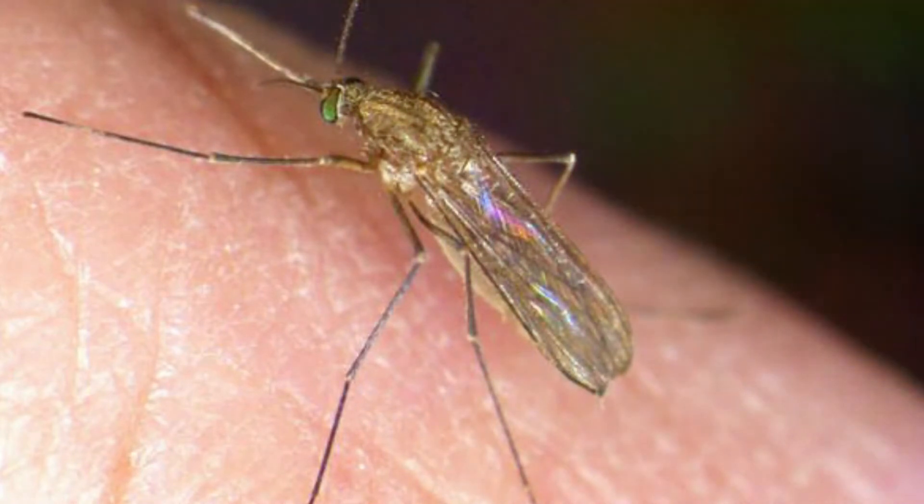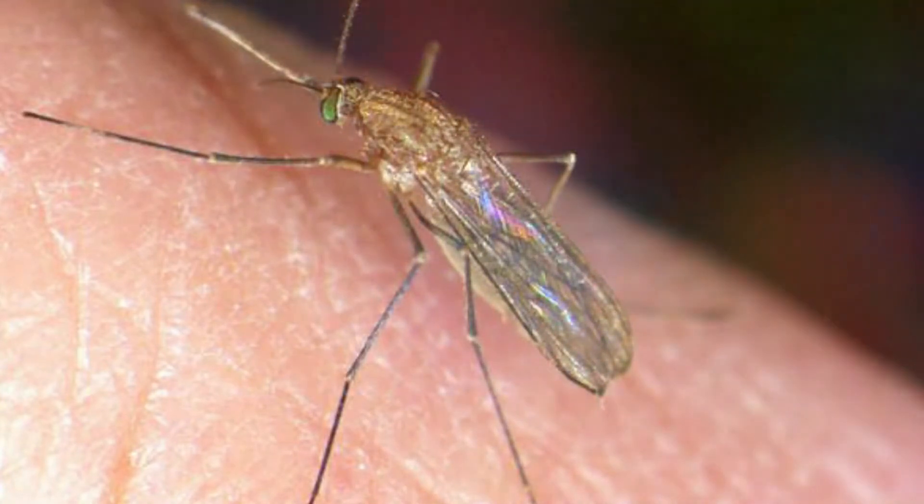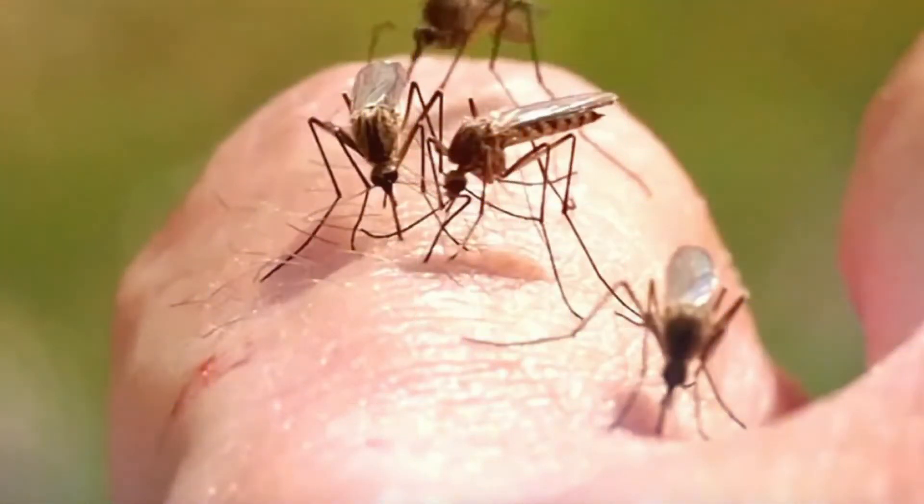There are many people who get infected with the West Nile virus and they do not correlate their symptoms with this disease. Most people affected with the West Nile virus recover completely, but the fatigue and weakness can last for a few weeks or months. The mild symptoms of West Nile virus include rash, vomiting, diarrhea, joint pain, headache, body aches, and fever.